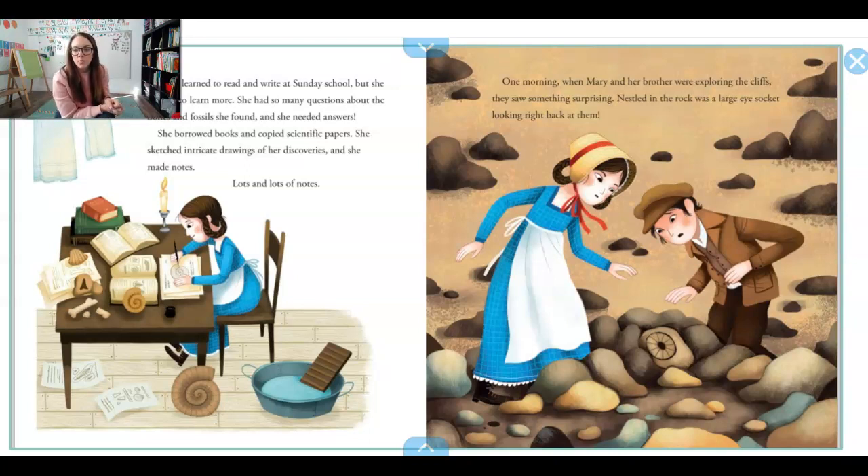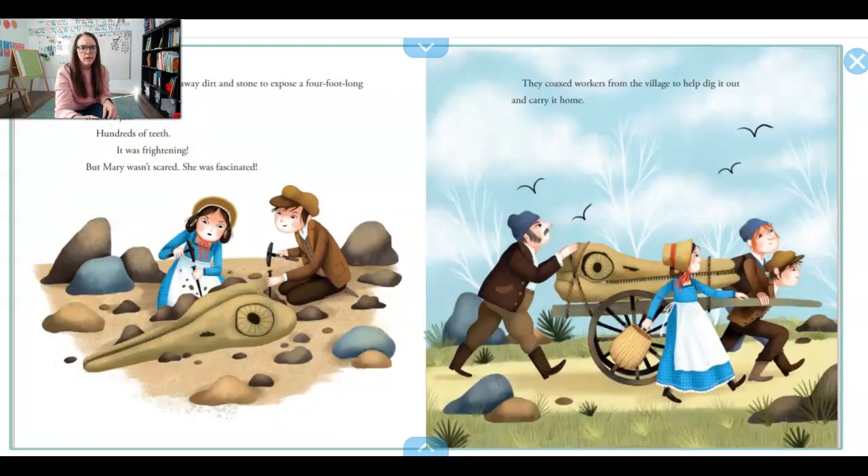One morning when Mary and her brother were exploring the cliffs, they saw something surprising. Nestled in a rock was a large eye socket looking right back at them. Do you see that rock that looks like an eyeball? That's very interesting. Carefully, they chiseled away the dirt and stone and they found a four foot long head with a pointed snout, a massive jaw, hundreds of teeth. It was frightening. But Mary wasn't scared. She was fascinated. They coaxed workers from the village to help them dig it out and carry it home.